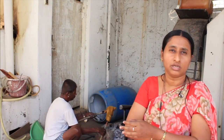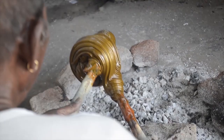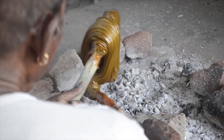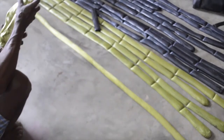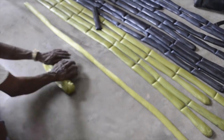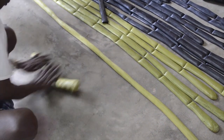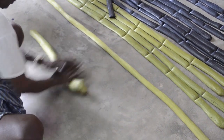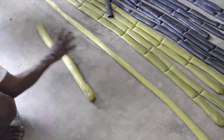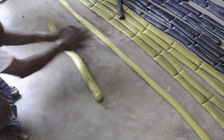The natural dyes are prepared and the colors are divided into pieces, then forwarded to the use in making Channapatna toys.